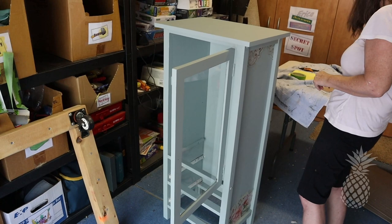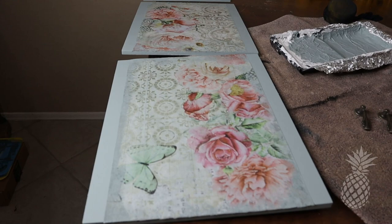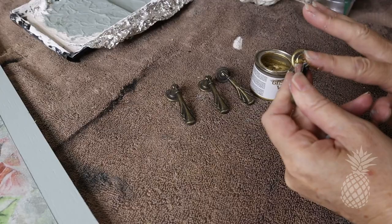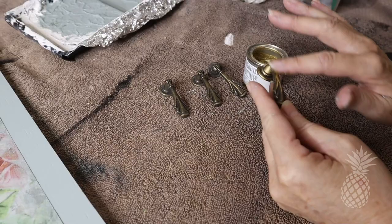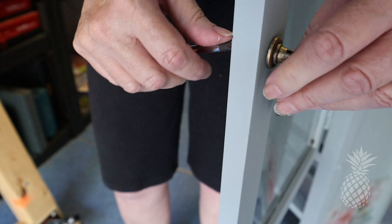I found some really cute vintage-looking pulls on Amazon, and then I added a tiny bit of Dixie Belle gilding wax in gold on top of those — it just gives it a little bit more bling. So time to attach the hardware, the shelves, and the drawers — I can't wait till the big reveal!